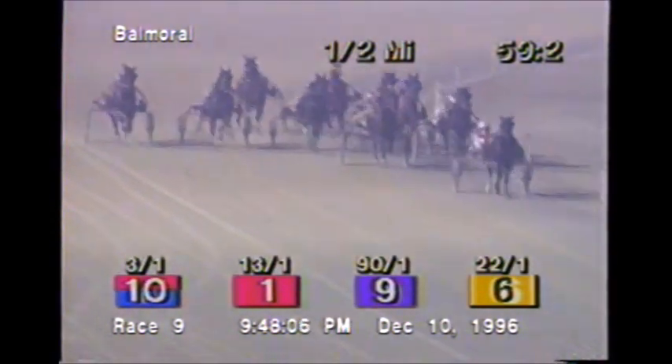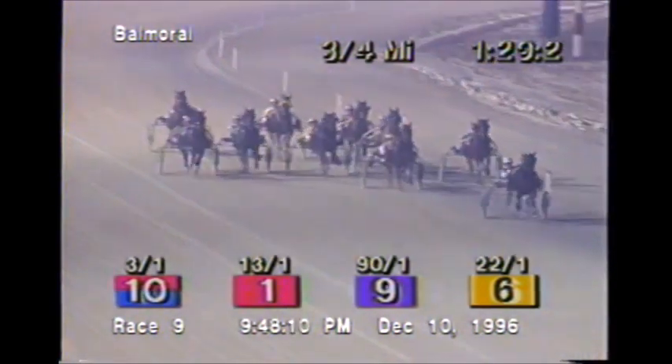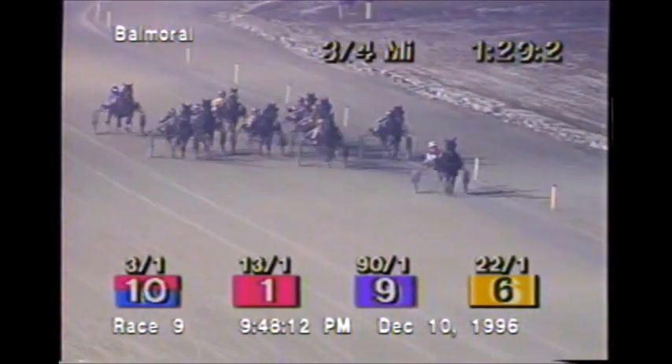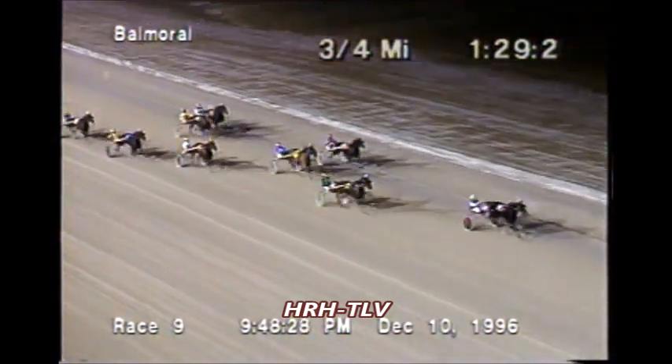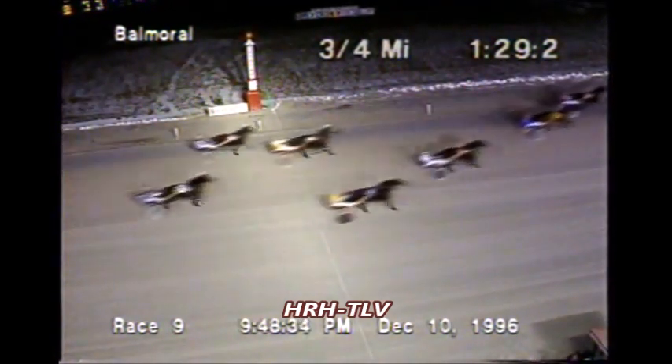They turn for home. Class Khan cuts the corner, three on top. Fractal now on the outside gains ground second. Towards the inside, The Winner is third. Carriou closing ground from far back — was fifth, now fourth, now third, now second — but still needs to make up five lengths on the leader. That leader is Class Khan. And second is Carriou. Class Khan trying to get home. Carriou's gaining, but to no avail. Class Khan wins it. Carriou second, and Assorted Colors up along the inside for third.